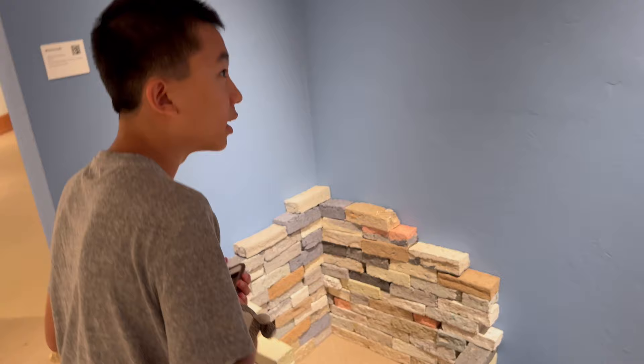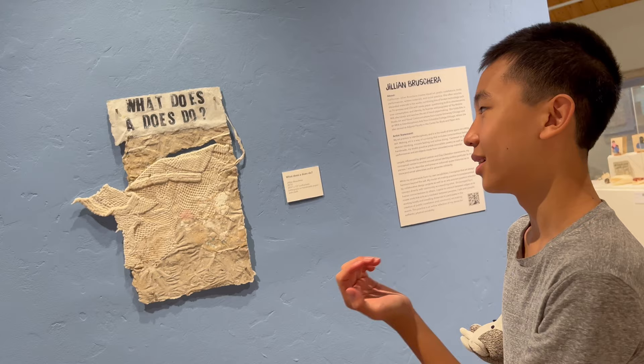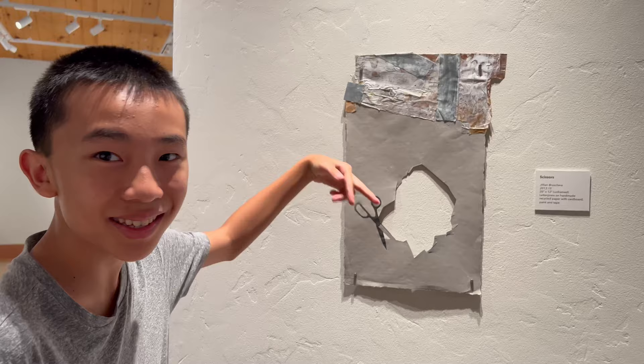Wait, is this made of paper? I think so. That's amazing. It looks like bricks. This piece is called What Does It Does Do? This one is scissors, and they drew scissors, and it looks like it's cutting the paper. There's a big hole.